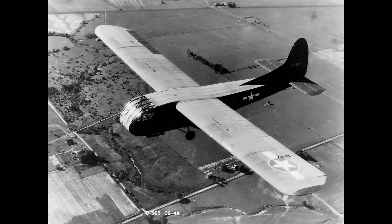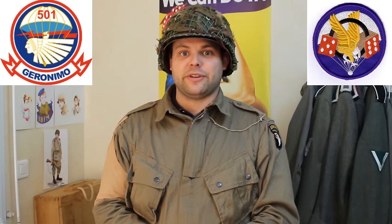En 1942, cette division devient aéroportée et est constituée des 502ème régiments d'infanterie parachutistes, des 327ème et 401ème régiments aéroportés, donc en Glider Infantry Regiment, qui était donc équipé de planeurs. À la fin 1943, elle fait le déplacement pour rejoindre la Grande-Bretagne, pour être renforcée par les 501ème et 506ème régiments d'infanterie parachutistes.